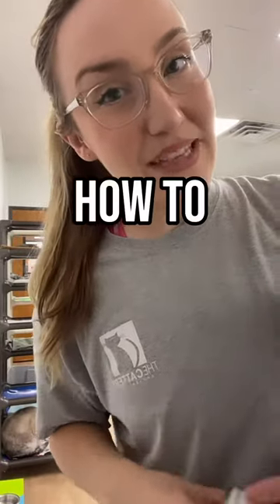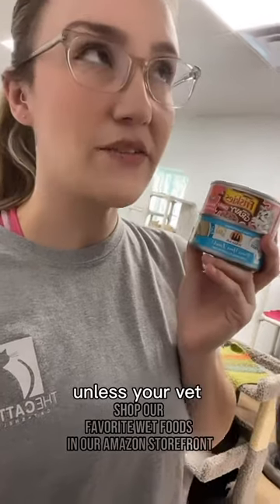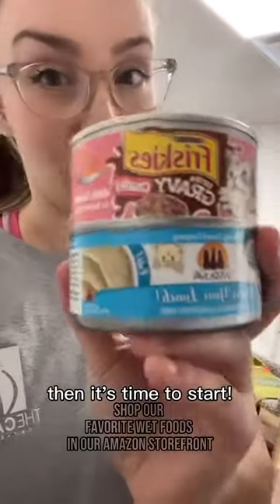Welcome to Tip Talk. Today's tip is how to choose a wet food for your cat. If you aren't feeding your cats wet food, unless your vet recommends otherwise, then it's time to start. Here's why.